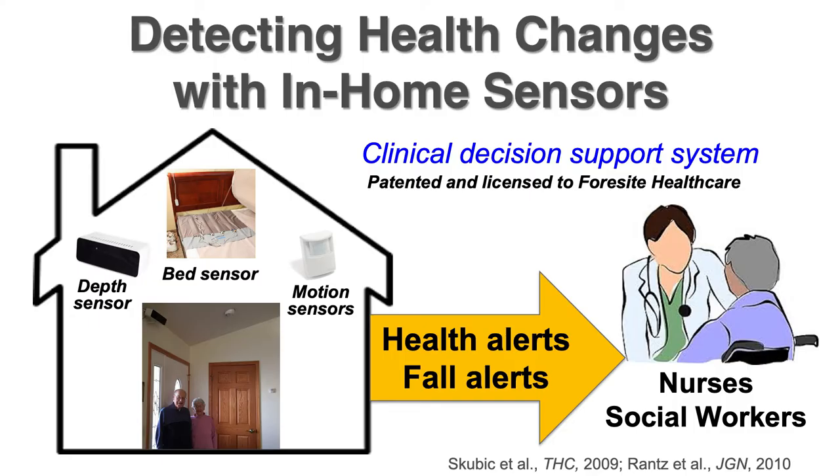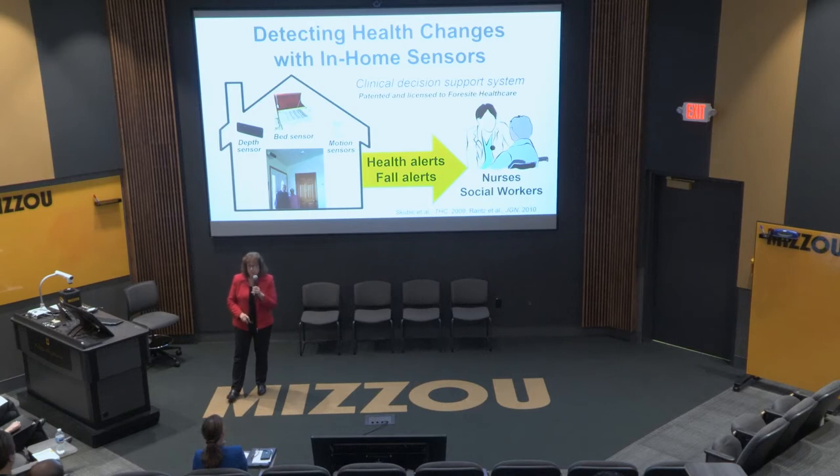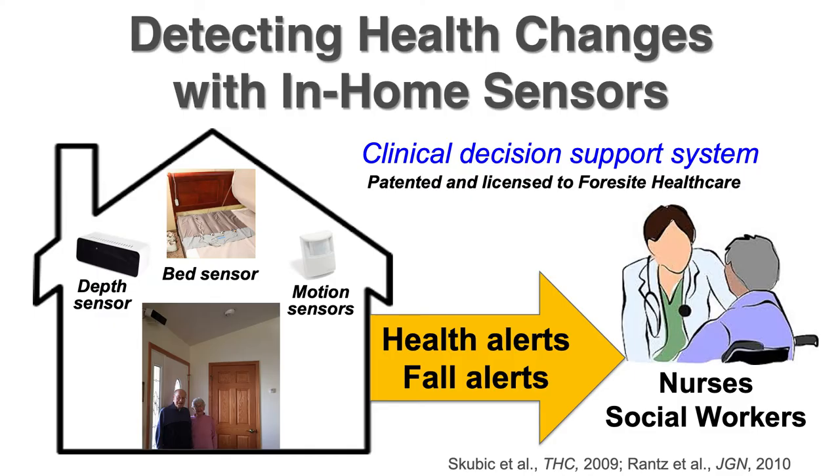We're doing that with a system of in-home sensors that function as a clinical decision support system. What I'm going to talk about today are the sensors we're currently using. Over the years we've tested many different kinds of sensors; these are the ones that give you the most bang for your buck — the most clinically relevant information to detect very early signs of health changes for early interventions. The system is patented and licensed to Foresight Healthcare.